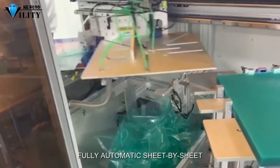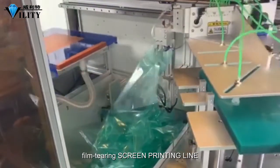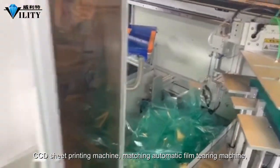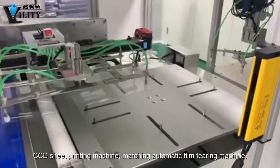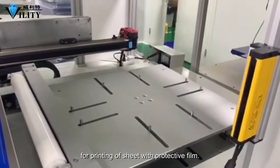Fully automatic sheet by sheet film tearing screen printing line. CCD sheet printing machine, matching automatic film tearing machine, for printing of sheets with protective film.